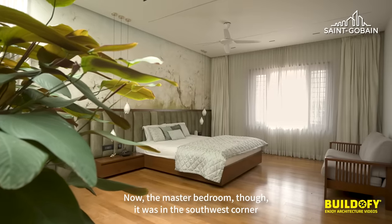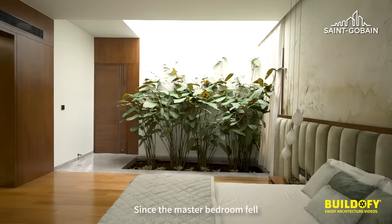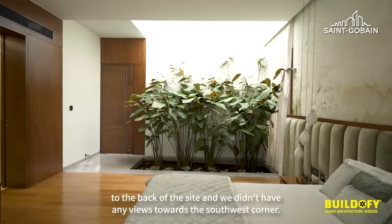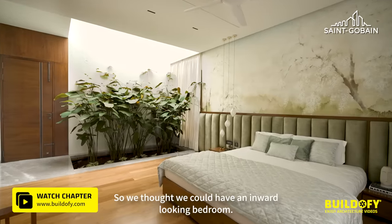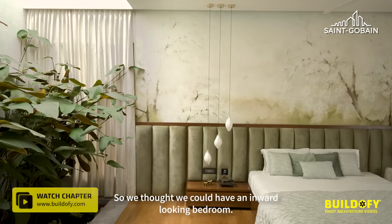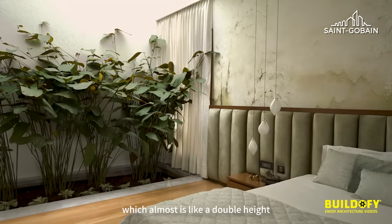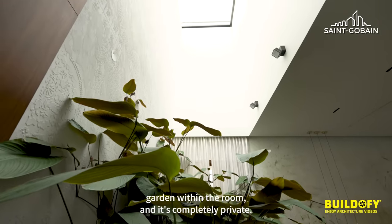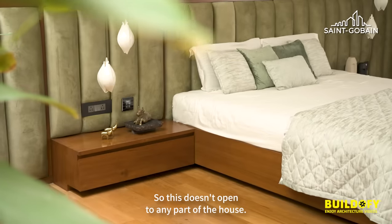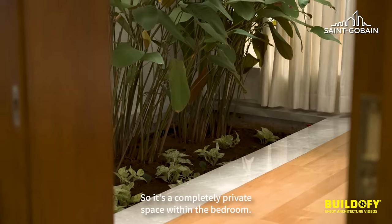The master bedroom is in the southwest corner as a requirement of vastu. Since it falls to the back of the site without views towards the southwest, we thought we could create an inward-looking bedroom. This becomes a double-height garden within the room that is completely private and doesn't open to any other part of the house.